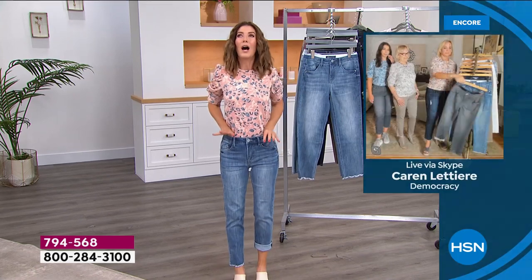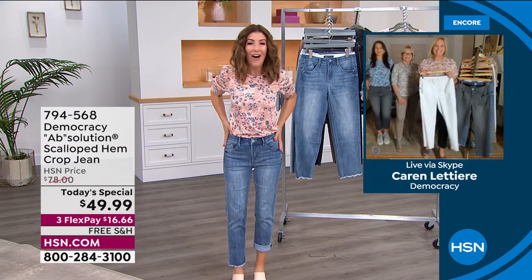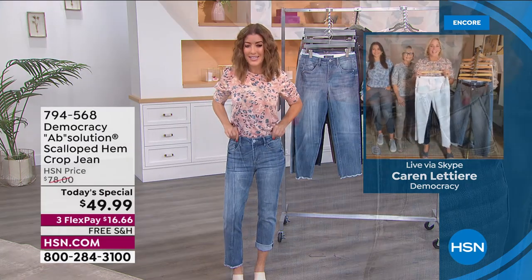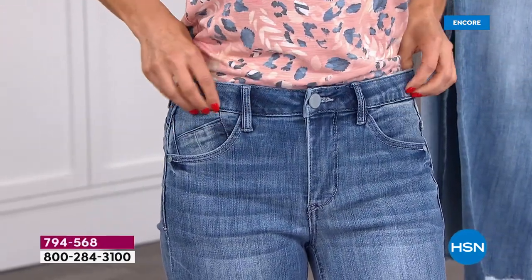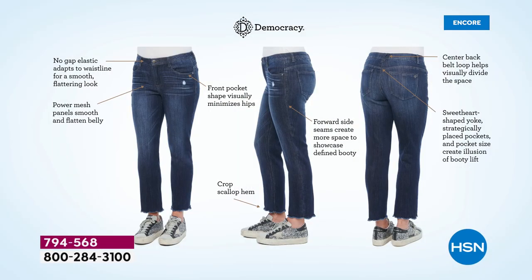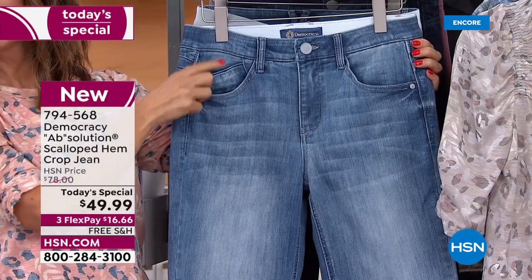The secret sauce is the waistband and the slimming panel on the inside. Everything is gift-wrapped on the outside, but the inside has Democracy's proprietary Absolution fit technology — featuring a no-gap elastic inside the waistband that molds, holds, and adjusts to your waist. When you bend over, you don't get gapping. It sits at your natural high-rise waist.